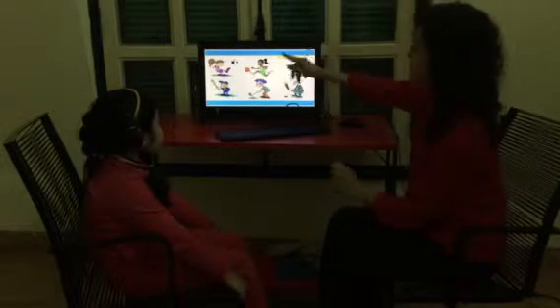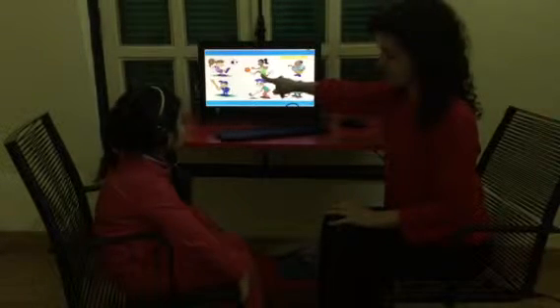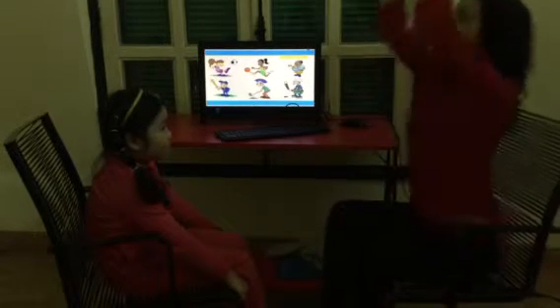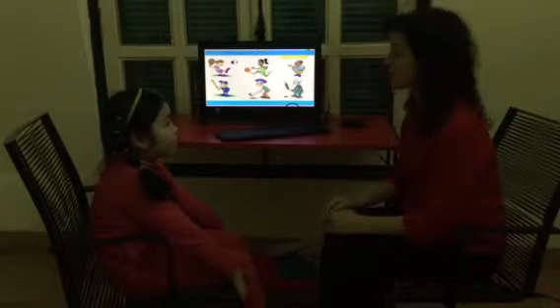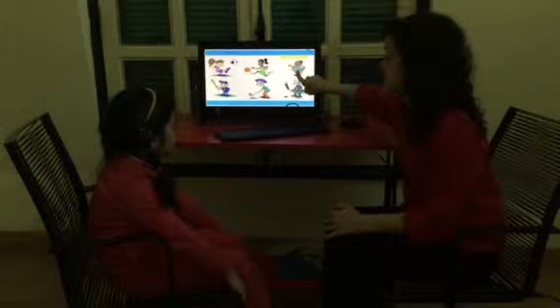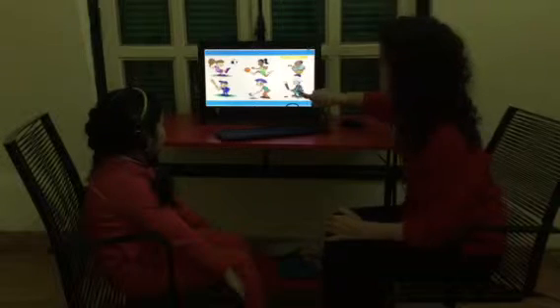Let's review sports. What is this? Good. What is this? Basketball. What's this? Tennis. Good. And what's this? Good.